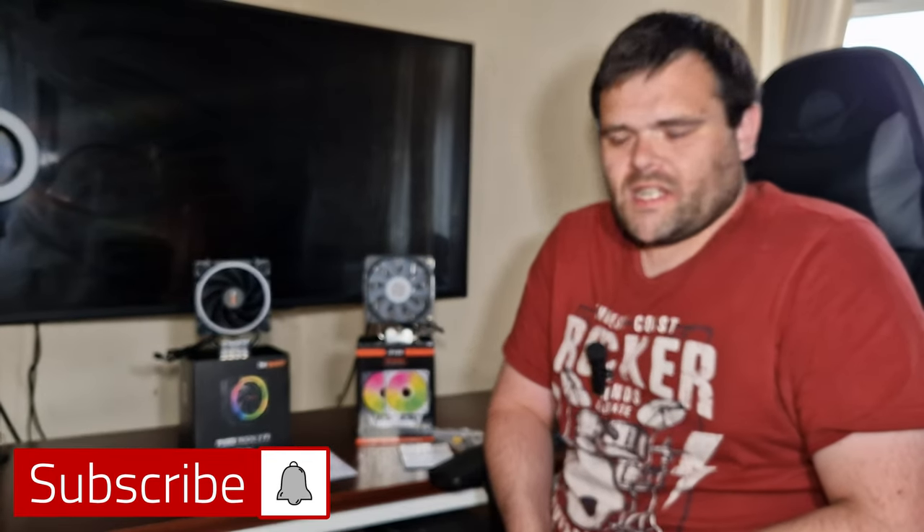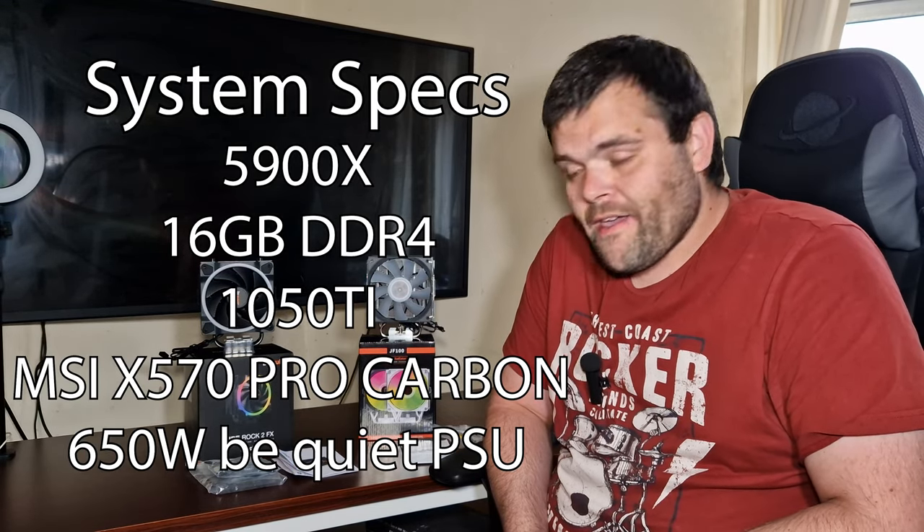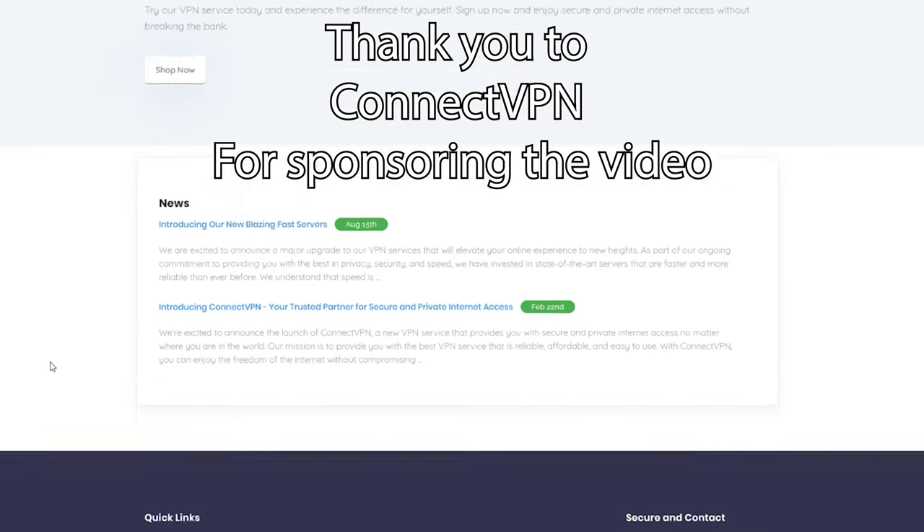Hey guys, welcome back to the next video. This time it is the Pure Rock 2 FX from be quiet! versus the JF-100 from Joy Shark.